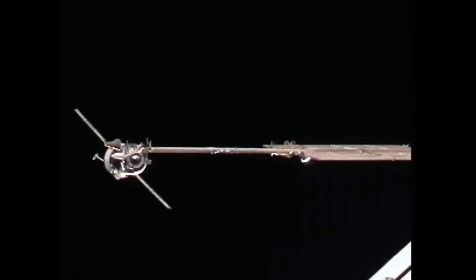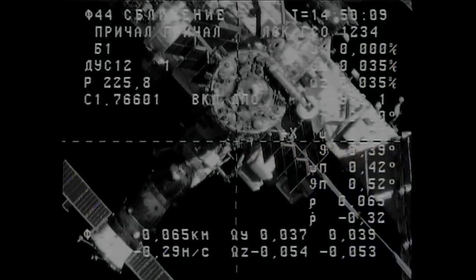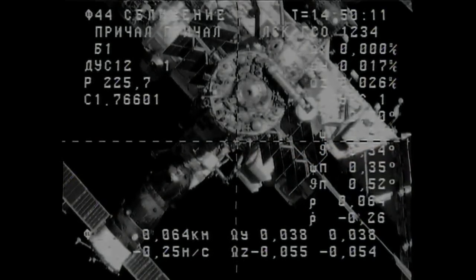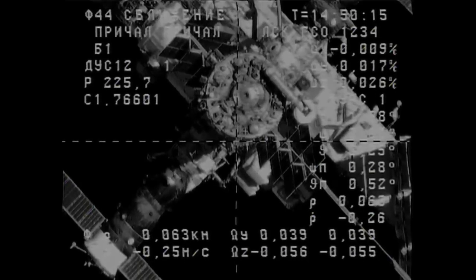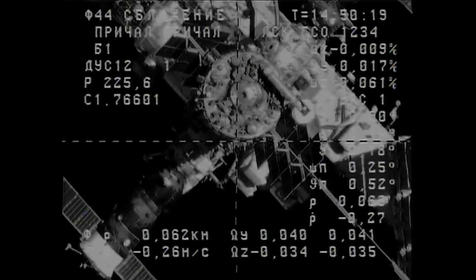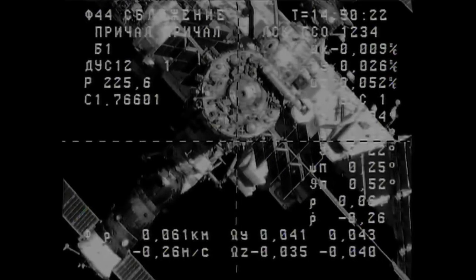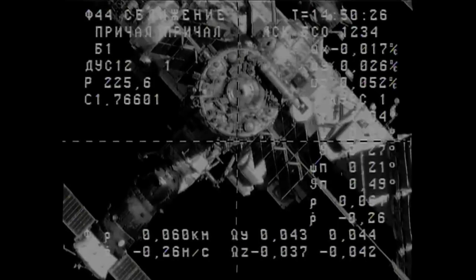An unpiloted Russian cargo ship made an automated docking at the aft port of the Zvezda service module of the International Space Station on September 12th, delivering two and a half tons of food, fuel, and supplies for the six crew members on board. The ISS Progress 39 resupply vehicle linked up to Zvezda at 7:58 a.m. Eastern Daylight Time, two days after its launch from the Baikonur Cosmodrome in Kazakhstan.